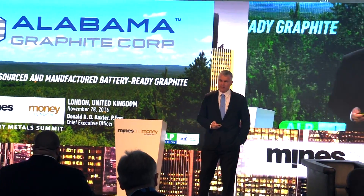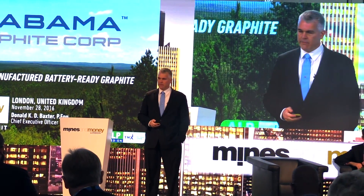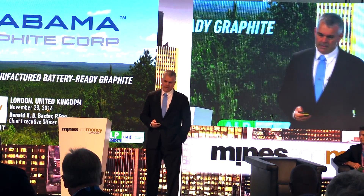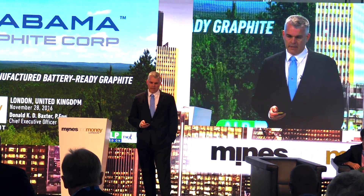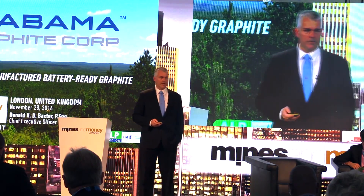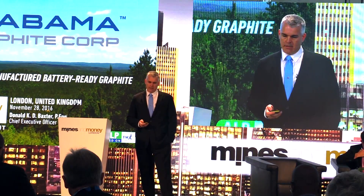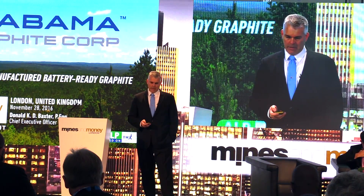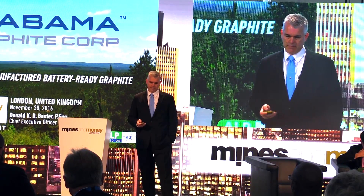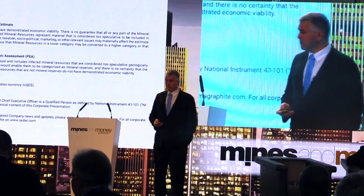Thank you very much. I'm quite happy to be here to talk about graphite and especially battery-ready graphite from the only American-sourced project in the space. This picture in the background is taken looking over part of our 40,000 acres in southern Alabama. When we took that picture, we were standing on about 1,500 feet of graphitic material below our feet. We have typical disclaimers as we are a public company.